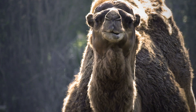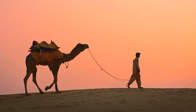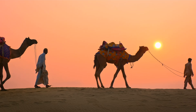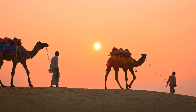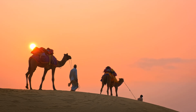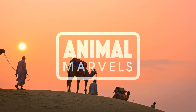Camels are proof that adaptation can look strange, feel surreal, and yet function with perfect precision. They don't just survive deserts — they redefine the idea of survival. And maybe, just maybe, the real desert kings don't wear crowns. They wear humps. Like and subscribe to discover more animal marvels.